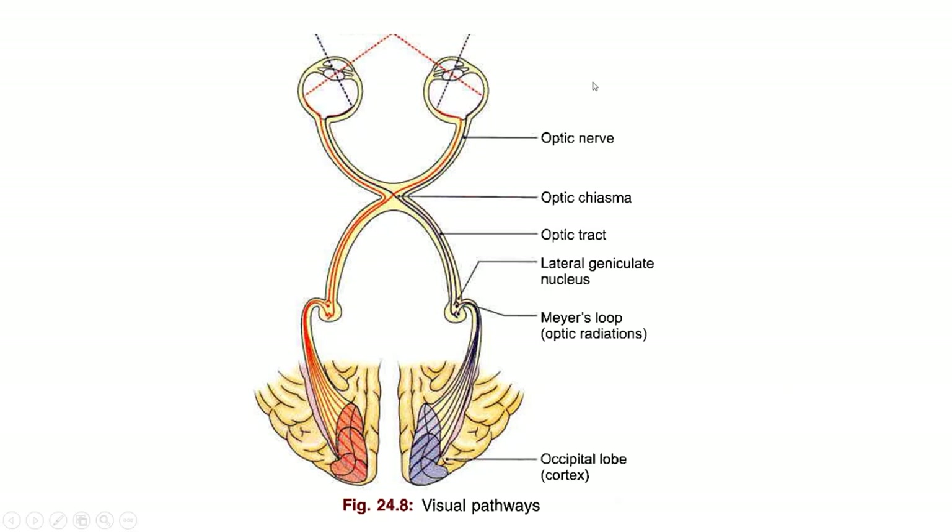First we need to understand how we see. Whenever the light rays enter into our eyes, this stimulus is carried out by the optic nerve. The optic nerve from the nasal part of the retina crosses to the other side, whereas that from the temporal side does not cross. The optic nerve carries the stimulus and synapses at the lateral geniculate nucleus. From there, signals are sent to the visual cortex on the occipital lobe, and our brain interprets the image that we see.